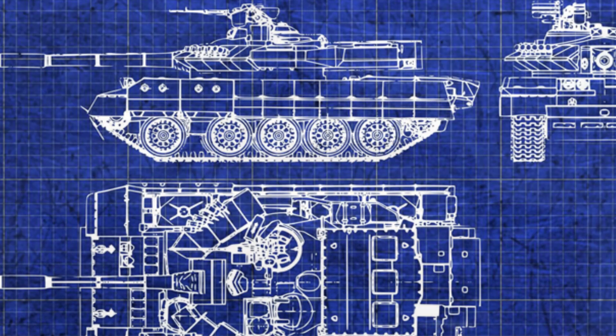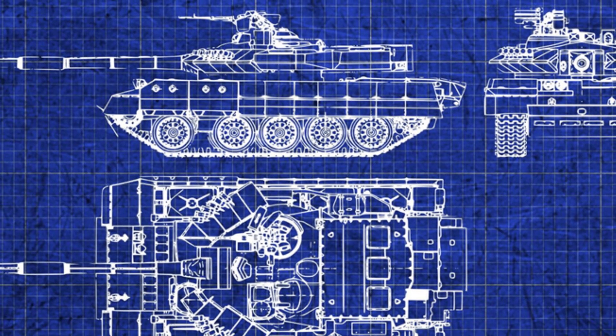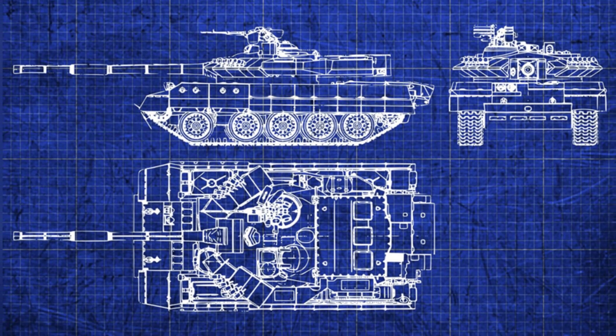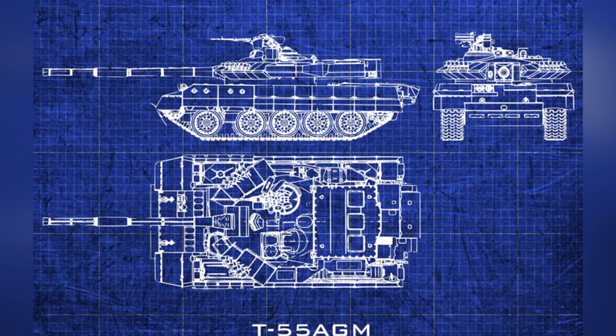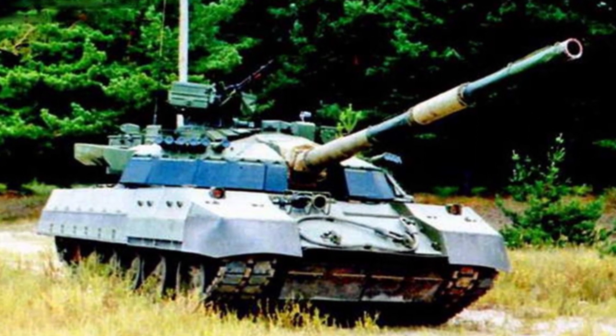The T-55AGM was developed by the Marazov Design Bureau, and the designer comprehensively upgraded the three major elements of the tank without modifying the tank's chassis. The overall weight of the tank is about 46 tons, and its comprehensive combat capabilities should surpass those of second generation main battle tanks.